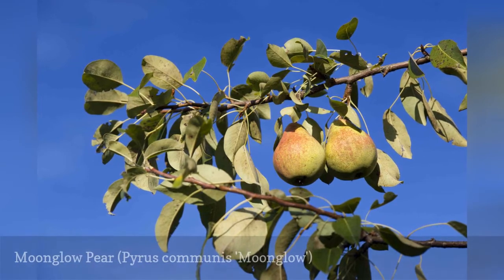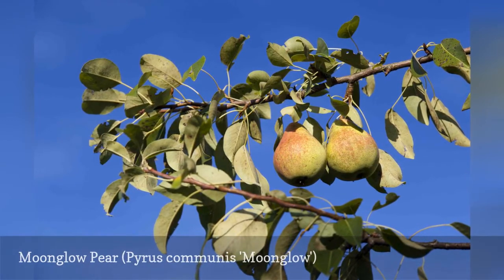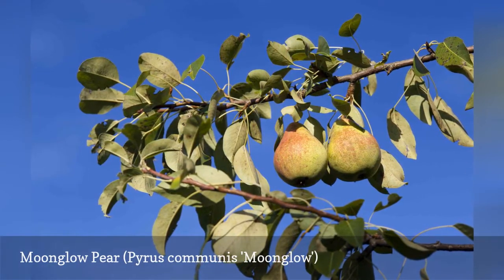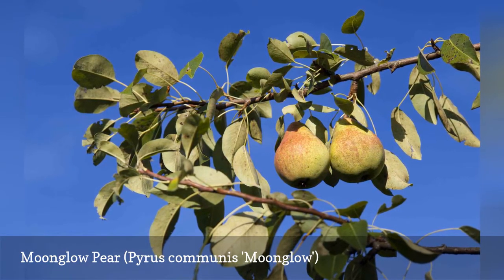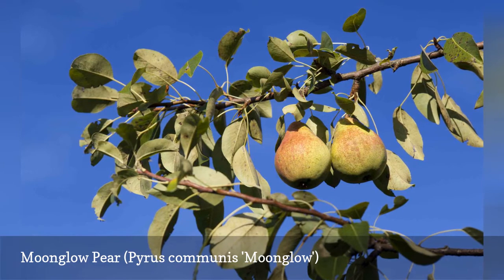Moonglow is somewhat fussy about its soil requirements, which mimic those of Bosk. But it's well worth the fuss if you seek a dwarf pear variety. The juicy fruit ripens in late August in Zone 4.